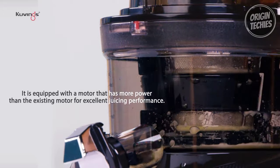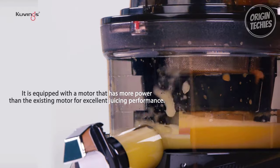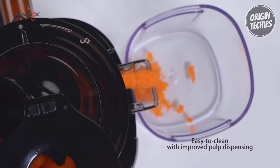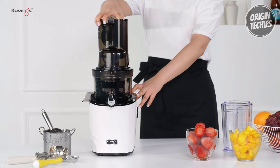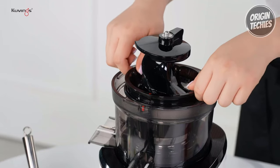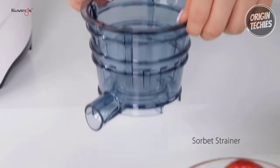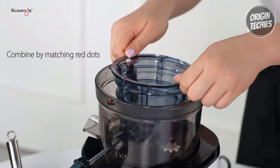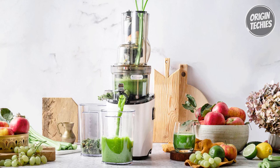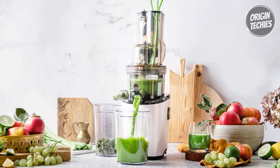The powerful motor operates quietly, preserving the freshness of your juices without oxidation. Cleanup is a snap with the wider outlet, ensuring smooth flow for both juice and pulp. With a 15-year warranty and 40 years of trusted brand history, Kuvings is committed to quality and innovation. Experience the future of juicing with the Kuvings Revo 830, your path to a healthier lifestyle.